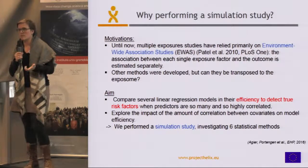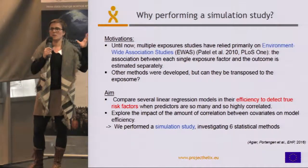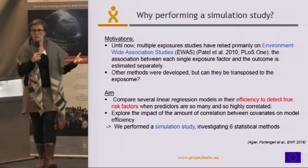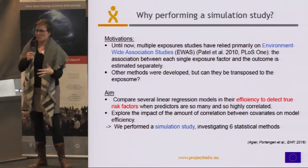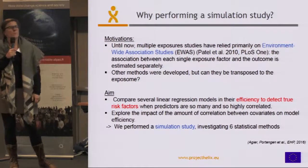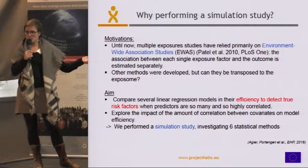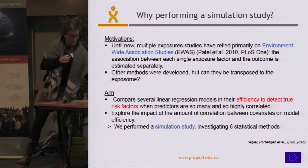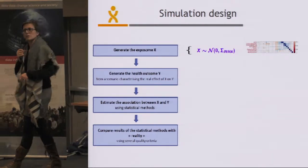Most studies looking at many environmental exposures were using environment-wide association studies, or EWAS, which assess the association between each exposure and health separately. That is one way to overcome the problem of correlation, but maybe not the best way. There are different multivariate methods that exist, and we were wondering how they perform in a situation with a lot of correlation — whether they would be efficient or not. So we designed a simulation study.